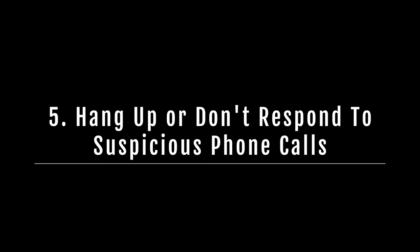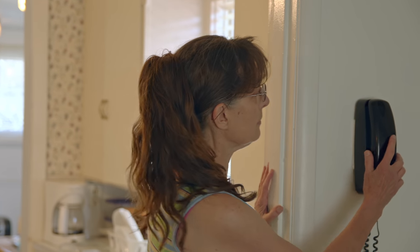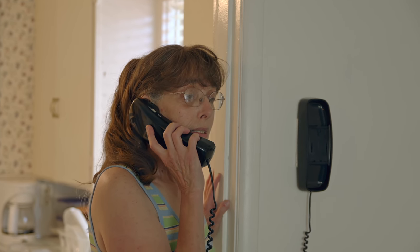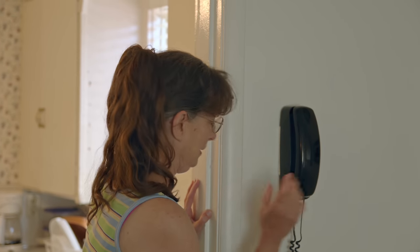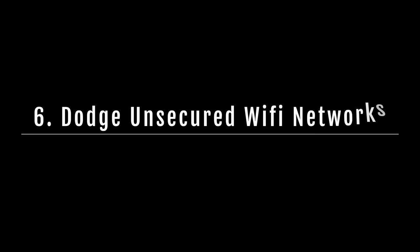Number five: hang up or don't respond to suspicious phone calls. Fraudsters and scammers may also call you on the phone. Like any good actor, the scammer will attempt to convince you the cause, offer, or purpose is legitimate. If you're asked for personally identifiable information, bank account numbers, PINs, or credit card numbers, hang up immediately. Bullying or threats are another major red flag.